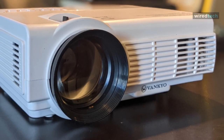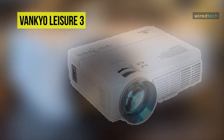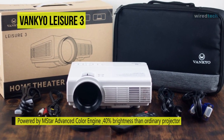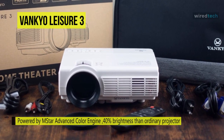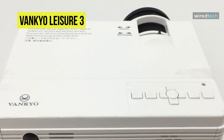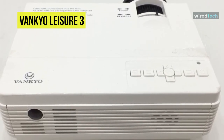Our list begins with the Van Keo Leisure 3. This is a single chip LCD projector that uses white LEDs as its illumination source. Its upgraded LED lighting provides 40% more brightness than an ordinary projector, and its 1920 by 1080 resolution and 2000:1 contrast ratio are ideal for home entertainment. Its dual fan system based on advanced noise reduction technology can deal with overheating and noise.